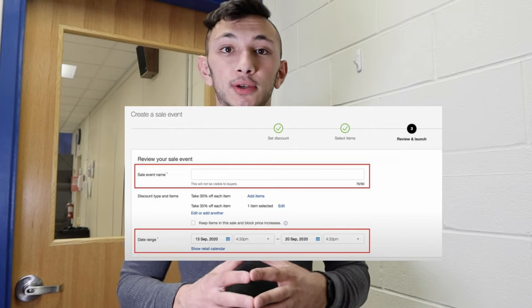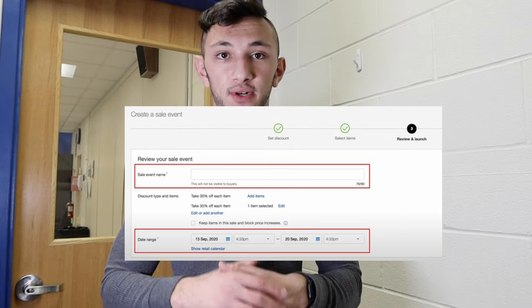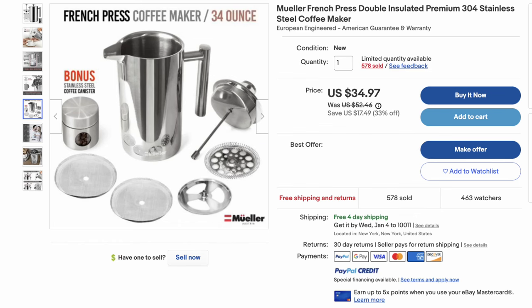My seventh and last tip is to use Markdown Manager to run a sale promotion for your product. Say you want to sell a product at $30 — what you can do is set your price to $39 and then run a markdown sale at $30. It'll show a savings amount and it'll look better to buyers and will increase your sales. I've used this a few times and it's worked out very well, more so with wholesale dropshipping — with retail dropshipping, when prices change on the supplier website there can be issues with Markdown Manager.